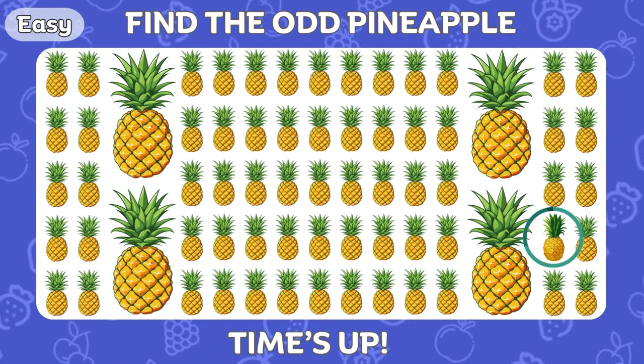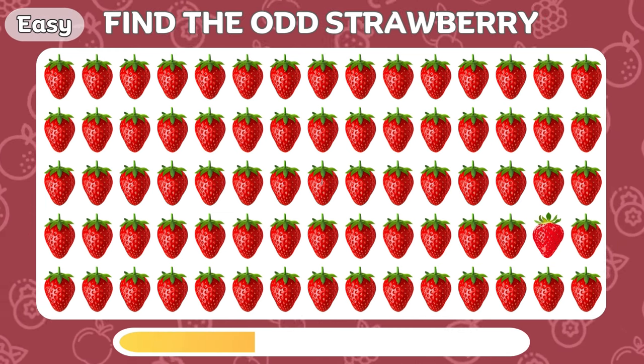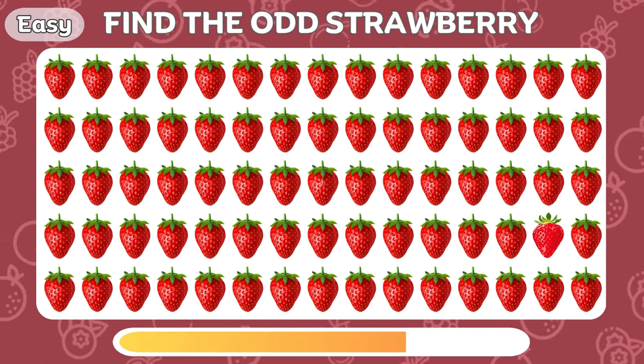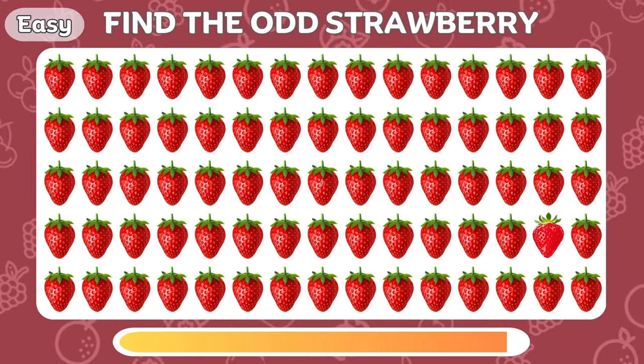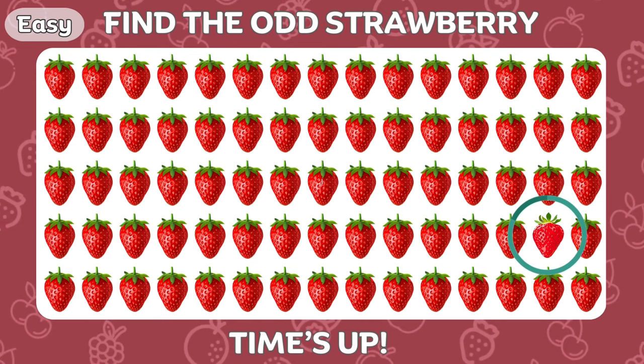Bingo! There it is! Can you find the odd strawberry? It's here on the right!